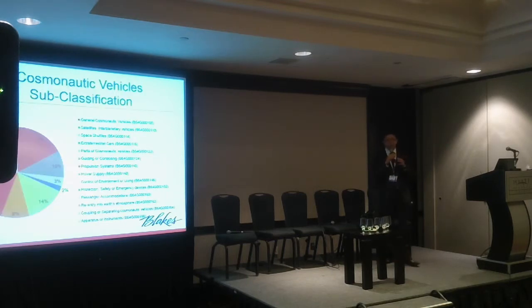If we break down the vehicle subclass further, you'll see general cosmonautic vehicles as a major component, along with coupling and separating. One thing that really stands out is parts of cosmonautic vehicles at about 14%. Think of a door handle — whether for a four-door sedan or a truck, if you just patent that door handle, you get much broader protection compared to patenting the entire vehicle. So it's a very strategic way to protect that specific component, enabling licensing as that component is used on other vehicles.